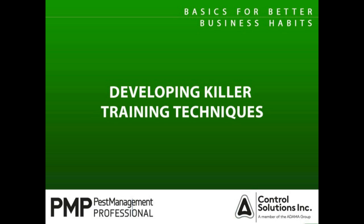Before we get started, I want to let you know that today's webinar will be recorded. You are currently in a listen-only mode. A recording of this webinar will be posted to mypmp.net/webinars and will be emailed to you tomorrow.